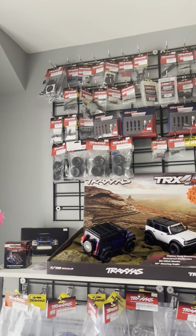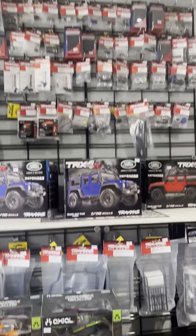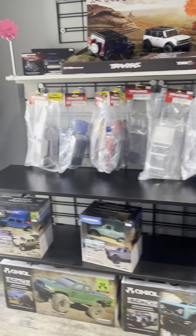This is where the 1/18th TRX-4Ms are, along with all their accessories, as well as the Axial AX-24s and some SCX-24s down there as well.